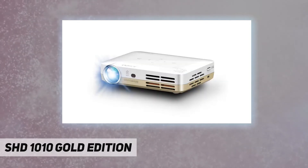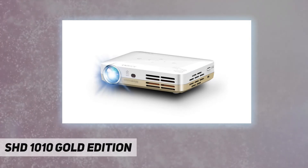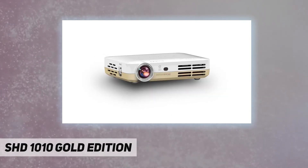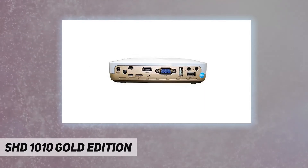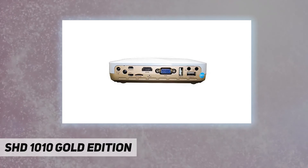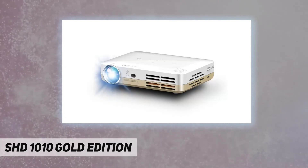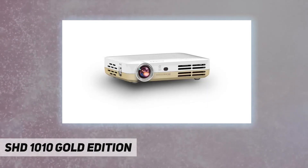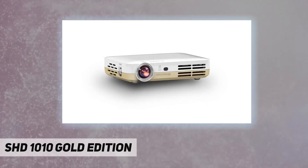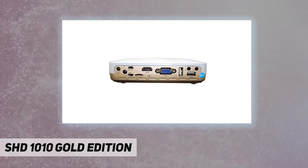Content can be accessed through an SD card slot, built-in memory, and USB host on-the-go function for reading USB storage devices. The AXE Pro SHD 1010 connectivity is unmatched with HDMI, VGA, and composite AV inputs. Coupled with built-in stereo speakers, the AXE Pro SHD 1010 projector serves double duty as a standalone multimedia system and as an accessory display for notebooks and all other multimedia devices.